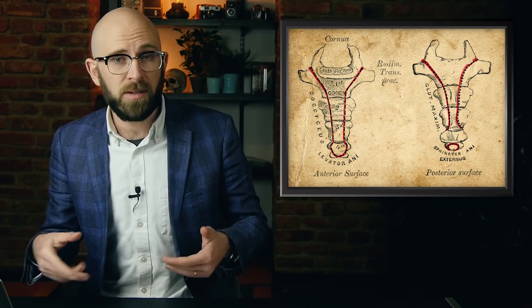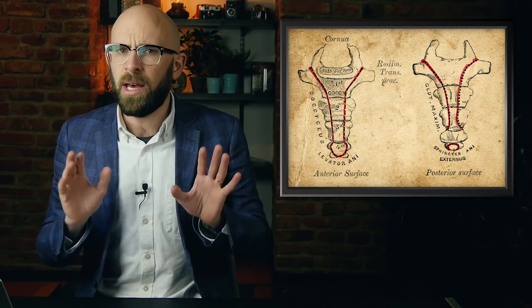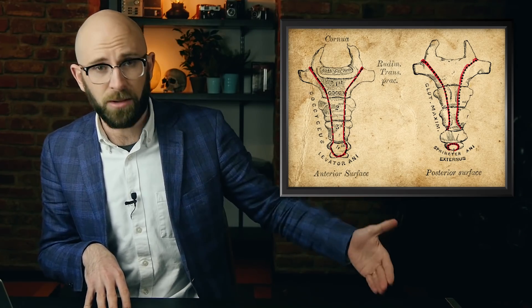Most have seen ultrasound pictures of human embryos with tails. This happens in the sixth week of development. Within a few weeks, most of the tail's vertebrae fuse together to form the coccyx and the tail itself disappears long before birth, although occasionally a baby is born with a bit of the structure. You can see our video on 'Are Some People Really Born With Tails' for more on that.